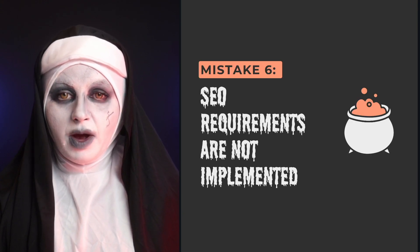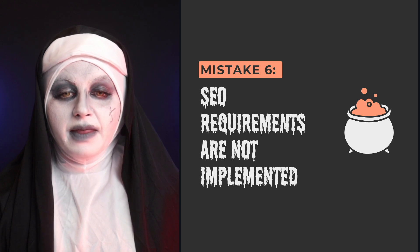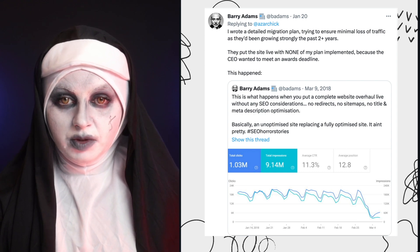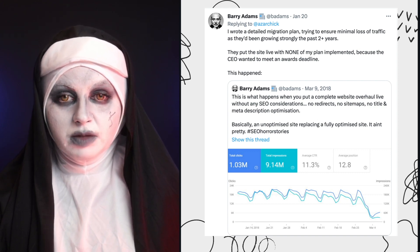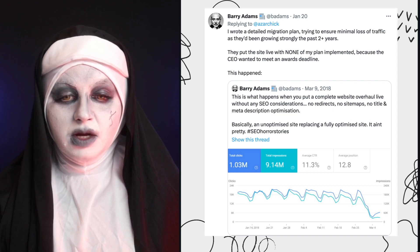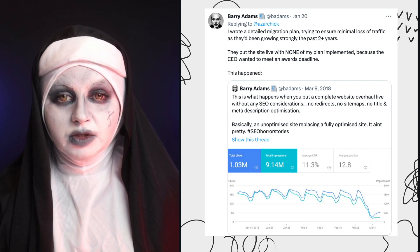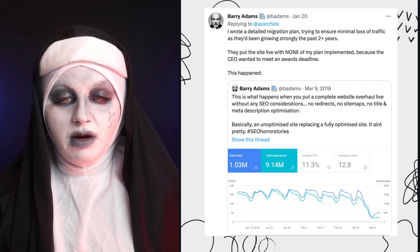The next mistake is SEO requirements not being implemented. By far, this is the most common mistake and leads to many horror stories. Even if you're an SEO supporting the migration, your communication might not be clear, or your recommendations might simply be disregarded. If you're not heard, your recommendations won't be implemented, and as you can see on screen, the website traffic will drop. Then you'll be asked why — or a client will come begging for help, which might be good for your ego, but the traffic is still gone.